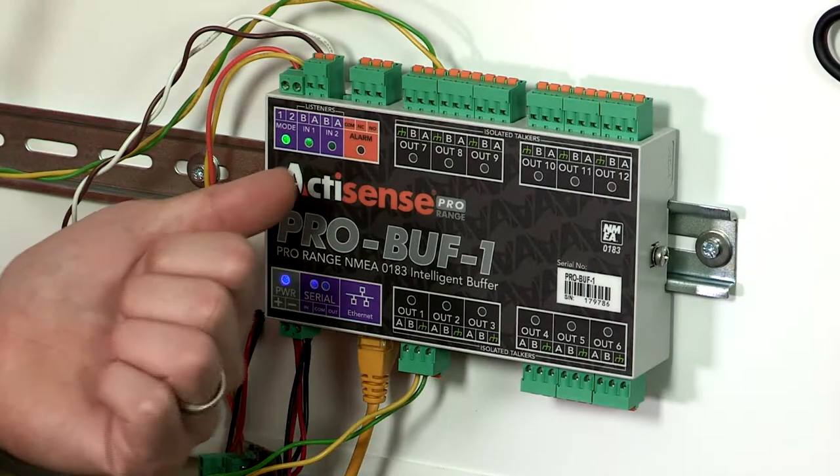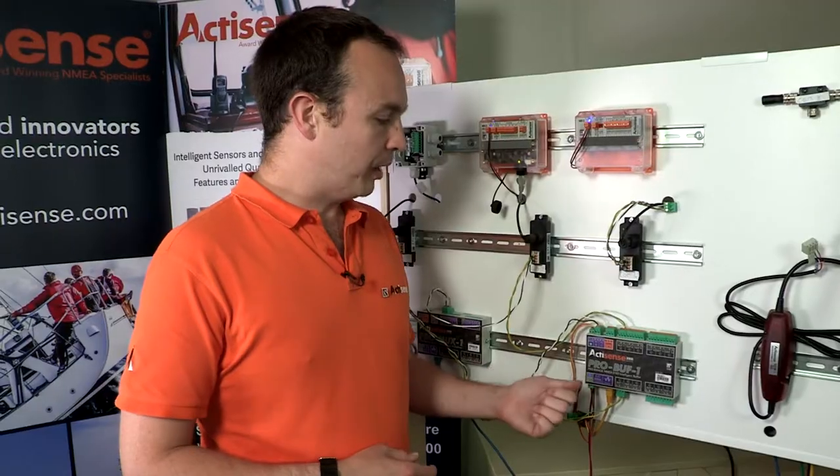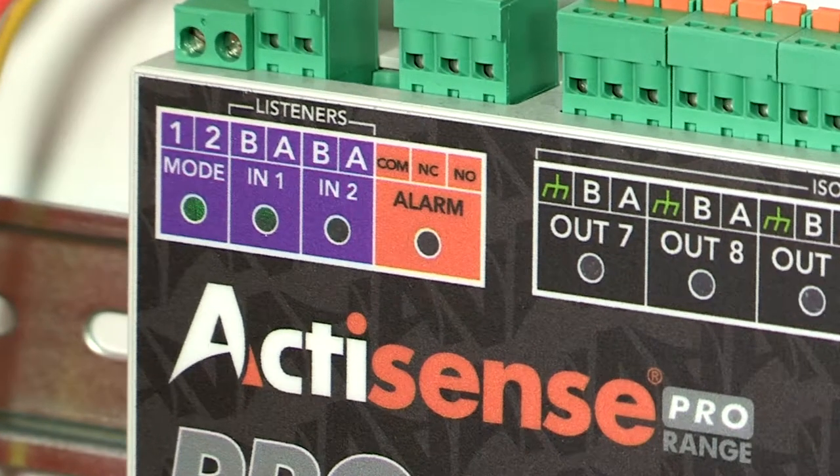So what do I mean by large NMEA 0183 networks? Just how many devices exactly can you connect to the ProBuff One? There are two inputs for talkers, a whopping 12 outputs for listeners, plus a dedicated serial port and the Ethernet port mentioned earlier. We've even put an alarm output on it as well.